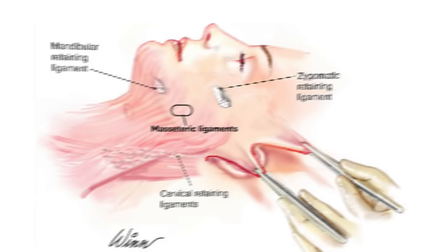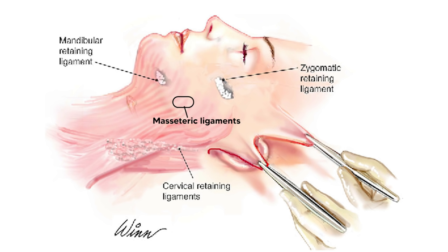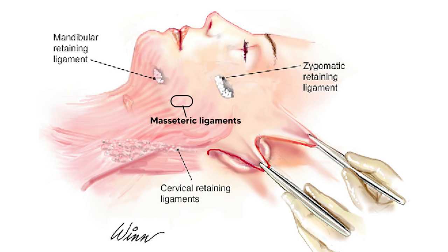Now let's get into the deep plane facelift. Classically this implies a sub-SMAS plane and full ligamentous release. Four main ligaments are released: the mandibular ligament, the masseteric ligament, the zygomatic ligament, and the cervical retaining ligaments. The release of the zygomatic ligament is what really allows you to reposition the mid-face.